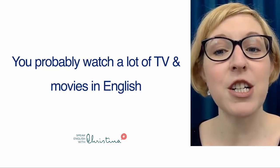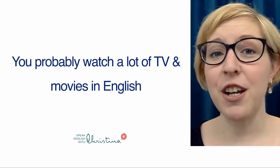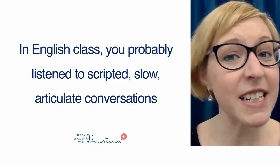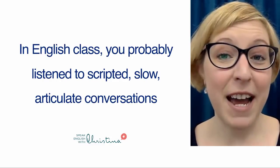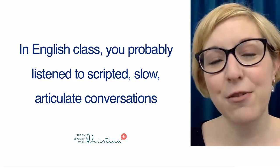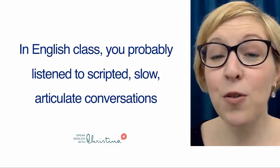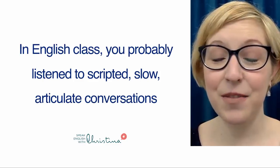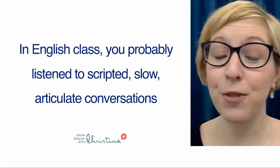You probably watch a lot of TV and movies in English, but those dialogues are scripted. In an English class in the past, perhaps, you probably listened to scripted, slow, articulate conversations that are nothing like the conversations you hear in the real world.